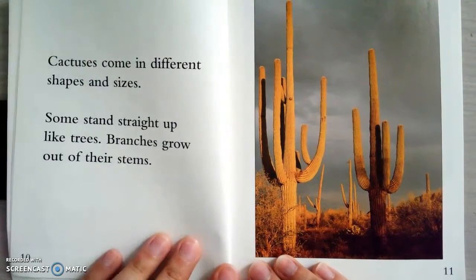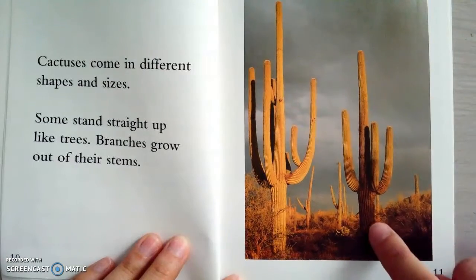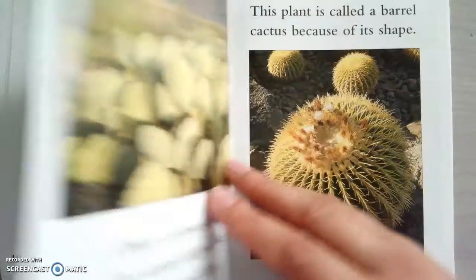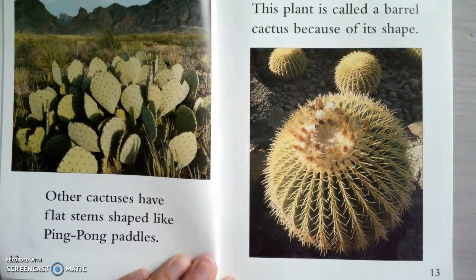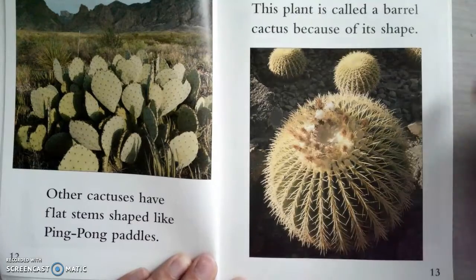Cactuses come in different shapes and sizes. Some stand straight up like trees, and branches grow out of their stems. The stems are the long ones in the middle, and their arms are the branches. Other cactuses have flat stems shaped like ping pong paddles. This plant is called a barrel cactus because of its shape — it's round like a barrel.